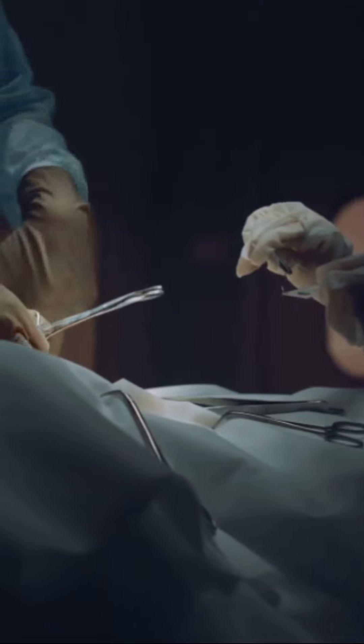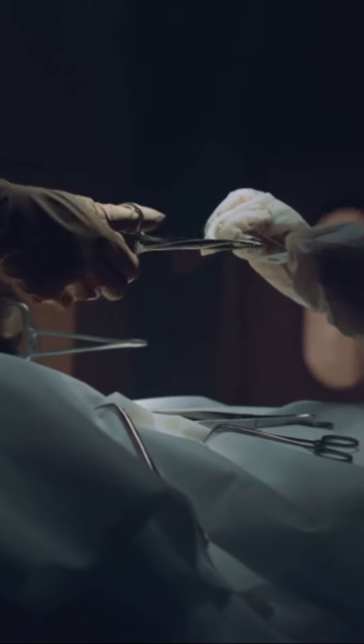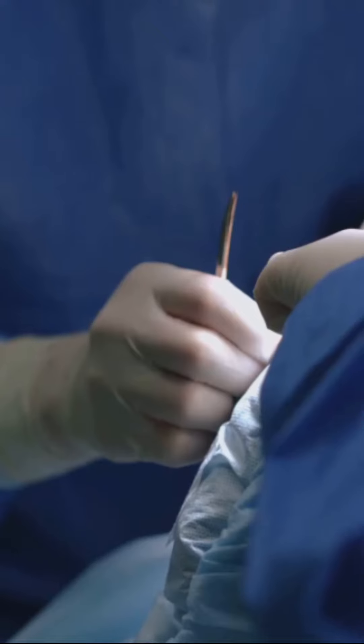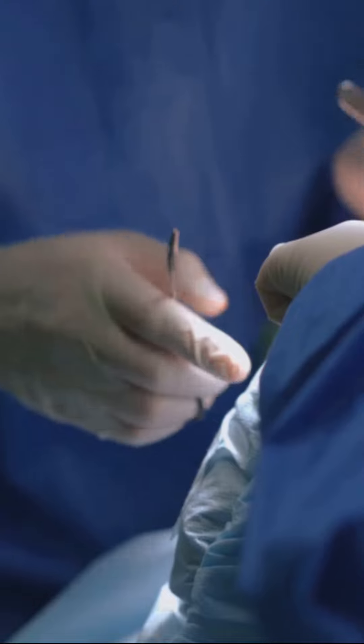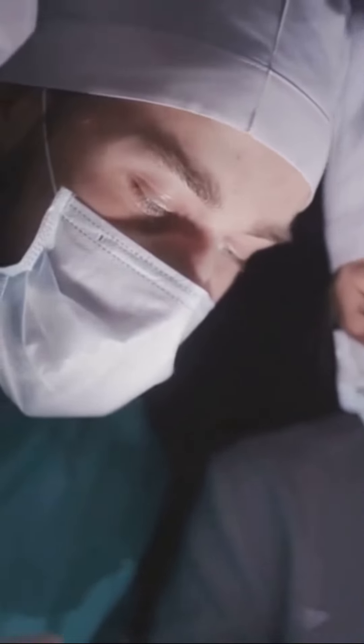The surgeon would then select a sharp, crude instrument, such as a saw or a knife, to sever the limb from the body. With each stroke, the sound of bone cracking and flesh tearing would echo through the room, as the patient's cries grew louder.